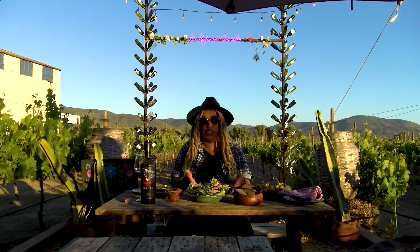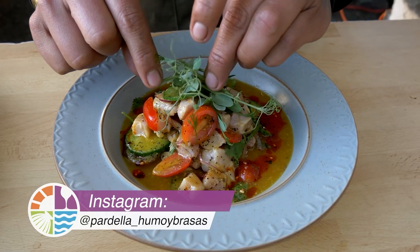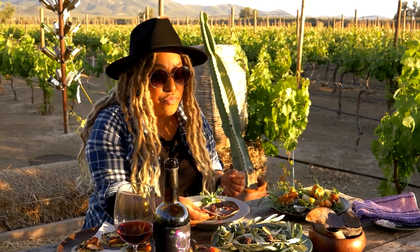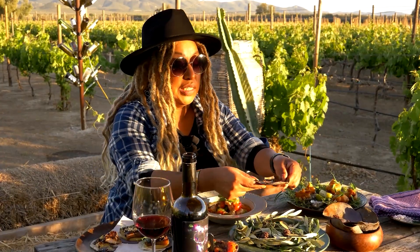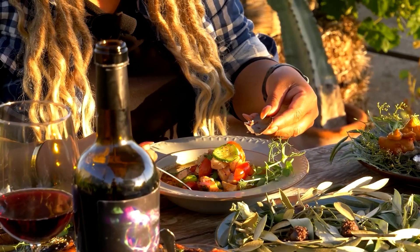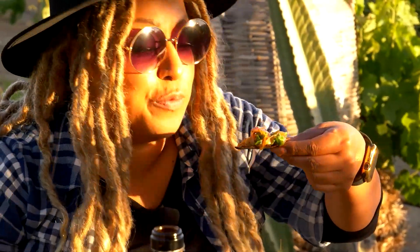I love ceviche, and this ceviche of Jurel is one of the chef's classics. Look at this — we are going to enjoy this ceviche. They have some tostadas, and on top of the tostadas you get some chapulines. It's part of our culture and you're going to like it. We're going to grab a little piece, break it, grab a little bit of chapulines, and put some ceviche on it with the little sauce. We're preparing our tostada. Provecho!